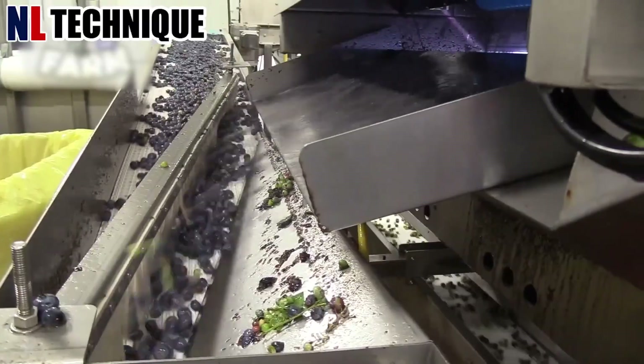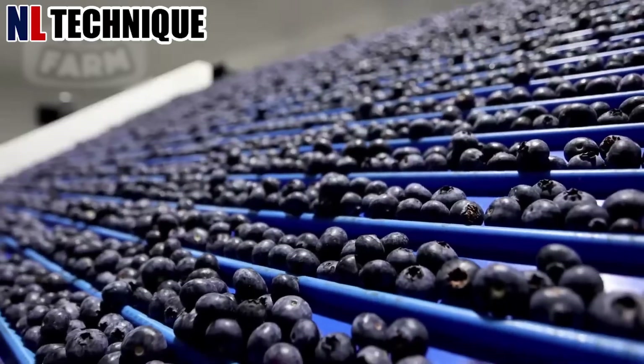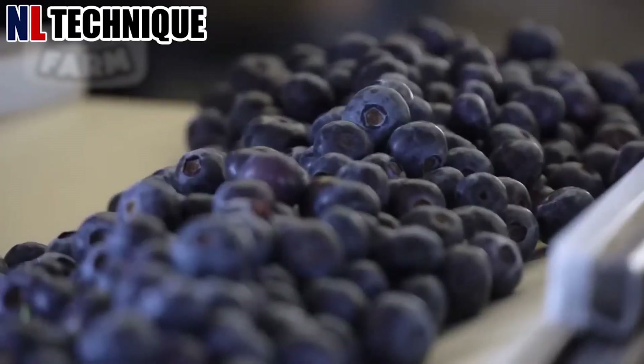The blueberries are onto the drying stage. Excess moisture is a concern for the berries' shelf life, and drying is crucial to mitigate this issue.